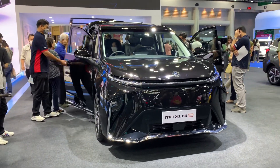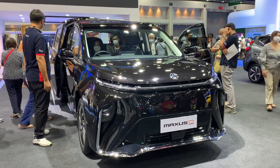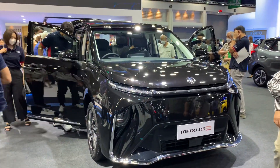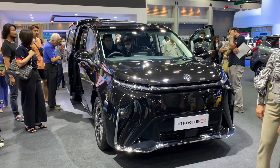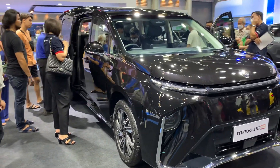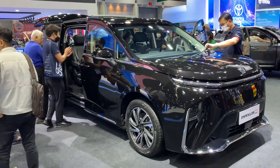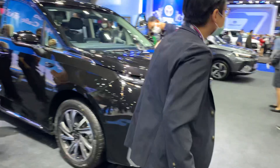Hello from Bangkok! This is the Maxus 9 from MG — an all-electric vehicle and another sort of minivan from a brand that has not previously sold a minivan here in Thailand. This would be the newest version.